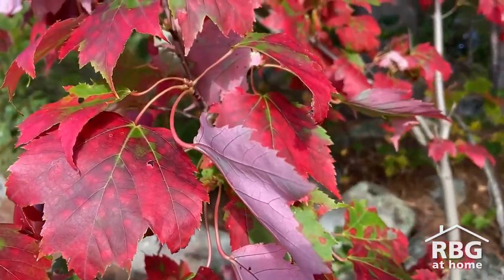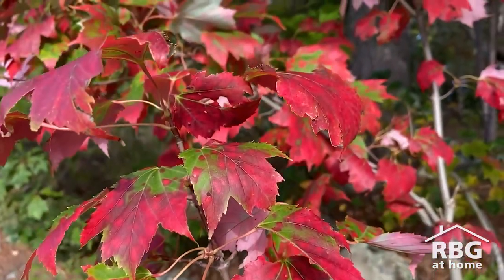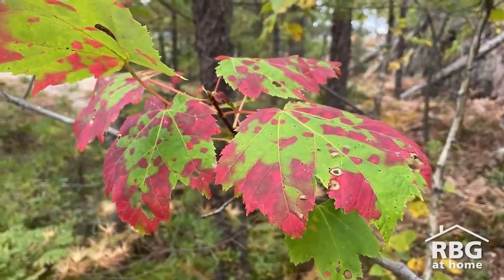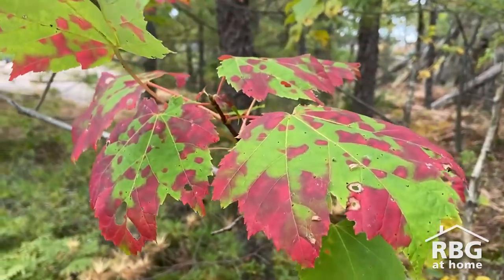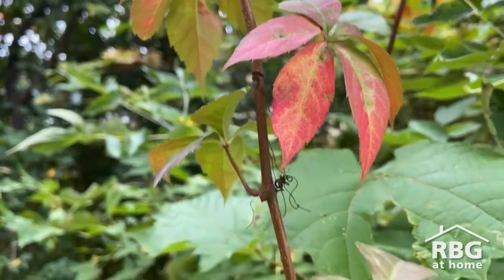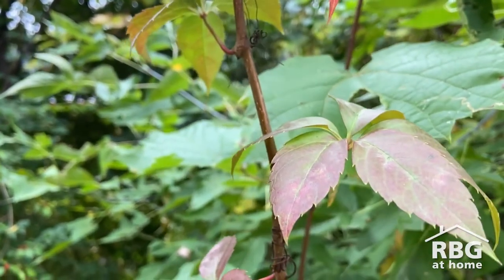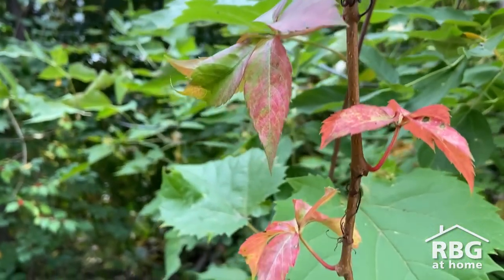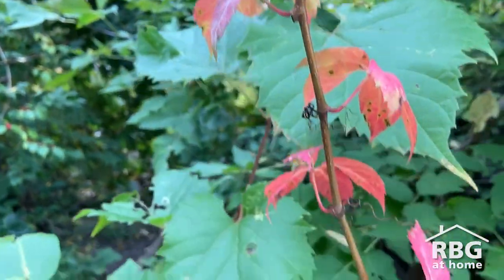The weather in autumn also plays a role in how colorful leaves become. Dry late summers and sunny cool falls bring brighter colors because the sun helps the trees to produce more of the colorful pigments in their leaves. Wet late summers and cloudy warm falls cause dull colors because of the lack of sun required to produce an abundance of colorful pigments in the leaves.